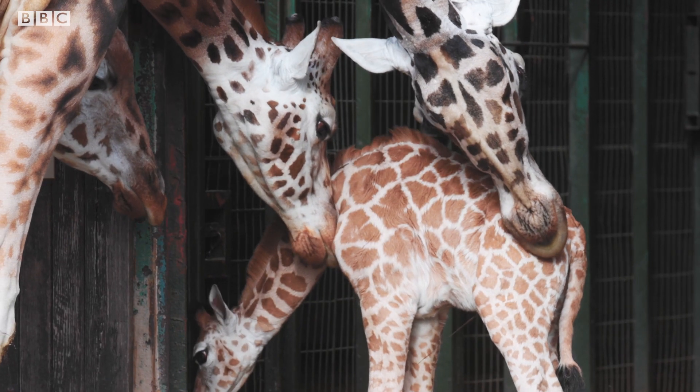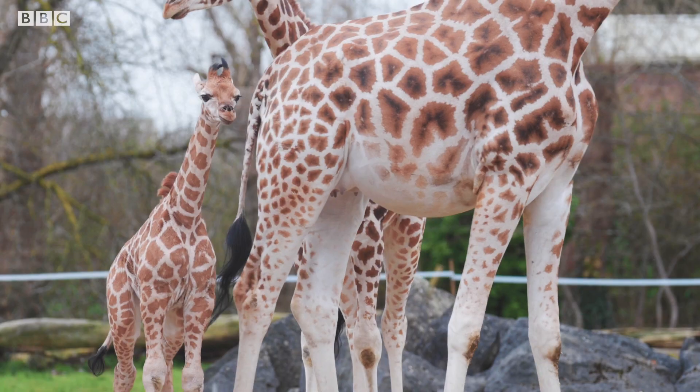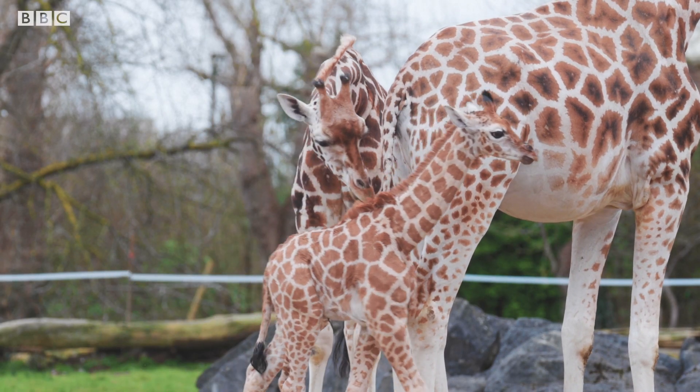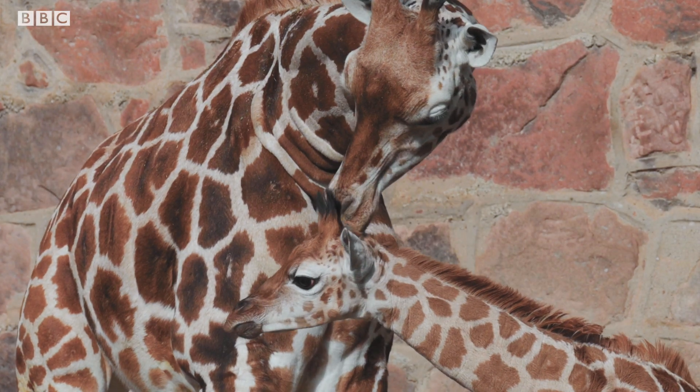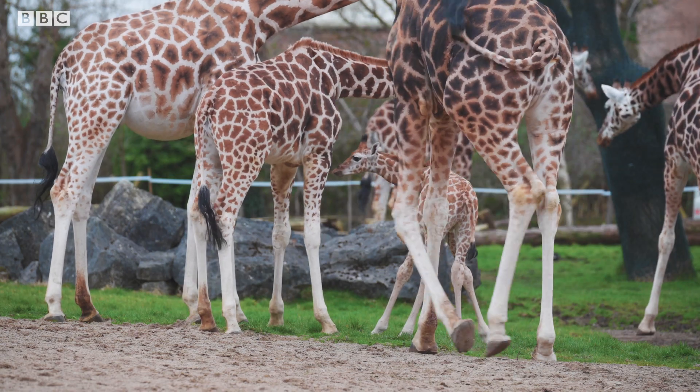The two calves that we have, which are about two years old now, it's the first little one that they've seen, so we also had concerns about how they'd react. But big sister Karamoja has been amazing — in fact, she's probably been better than Orla at times. She makes sure he's ready for tea and when we need to come in, she's always there keeping an eye and checking he's okay. That relationship we've been able to watch grow between those two has been really special.